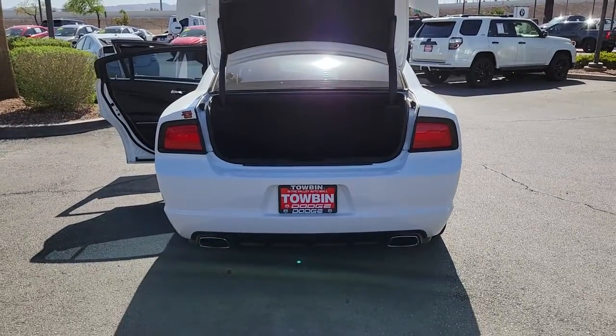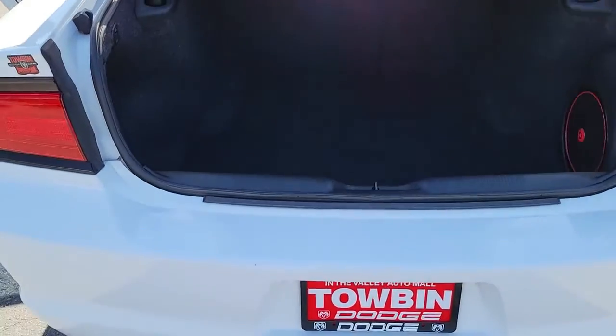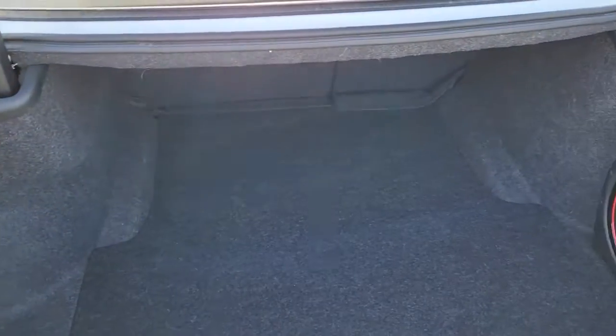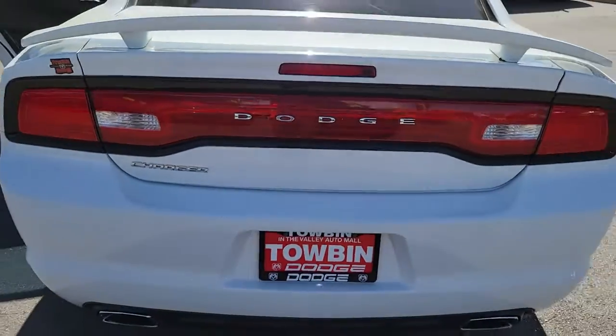The following are some of this vehicle's highlighted options: keyless entry, fog lamps, electronic stability control, aluminum wheels, intermittent wipers, universal garage door opener, trip computer, power windows, bucket seats, four-wheel disc brakes.